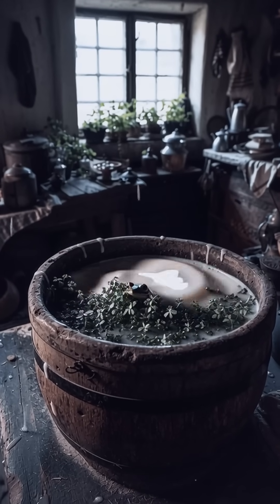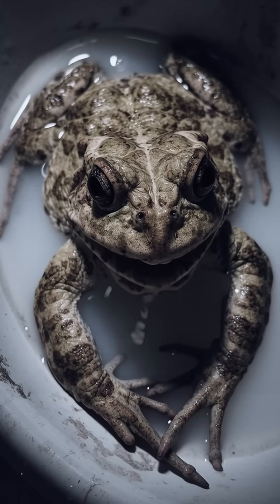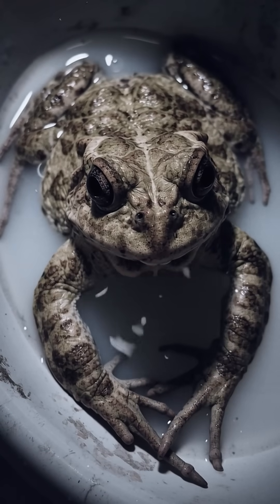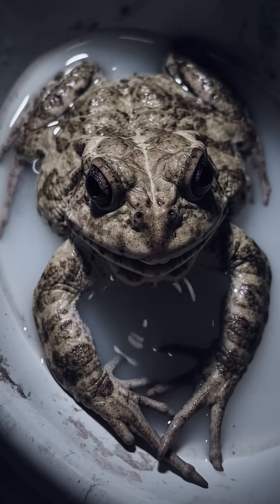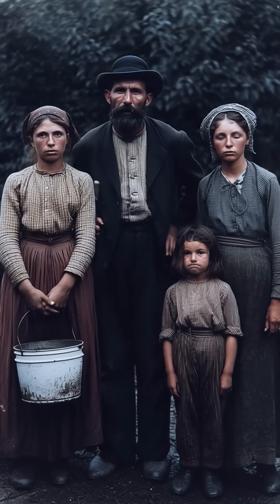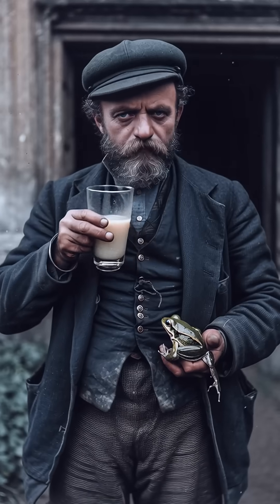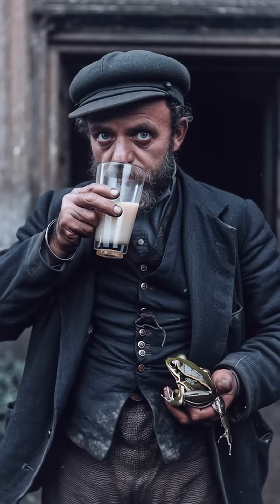Before fridges made milk boringly reliable, some households in Russia and Finland relied on a stranger kind of quality control – they'd drop a live frog into the bucket. The tradition centered on the European brown frog, rana temperaria, and people swore it kept milk from turning sour. They didn't know the biochemistry, only that it worked.